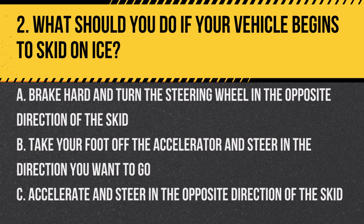Question 2. What should you do if your vehicle begins to skid on ice? a. Brake hard and turn the steering wheel in the opposite direction of the skid. b. Take your foot off the accelerator and steer in the direction you want to go. c. Accelerate and steer in the opposite direction of the skid. Answer: b. Take your foot off the accelerator and steer in the direction you want to go. This helps regain traction and control of the vehicle.